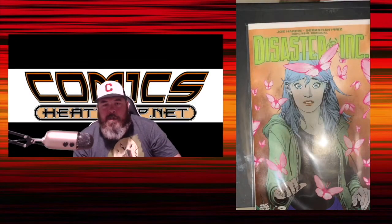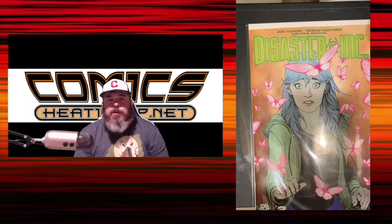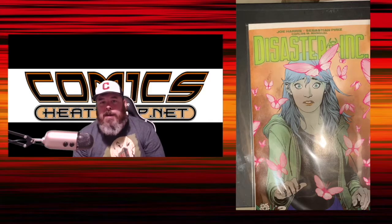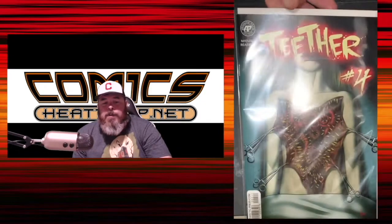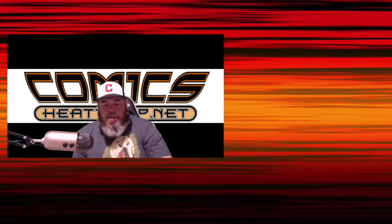First up is one of my new favorite books from Aftershock — it's Disasters Incorporated number two. The first issue was pretty cool; I had an error on it that kind of blew up, but overall this has been a really good read and a pretty interesting premise. The next book is Teether number four. Teether has been one of my favorite horror stories out of Antarctic Press. It's been a really good surprise hit. We actually did a store variant for number one early on, but loved the book.